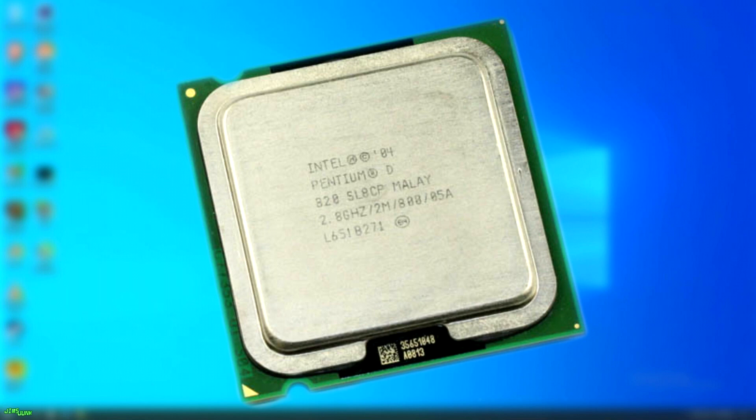I'm not done collecting software to run all the tests. I have to find old versions of software that'll run on a G5, and then find an identical PC version and run it on the Pentium D. There will be a Part 2 in the near future with all the results, but for now, let's take a look at what I have so far.